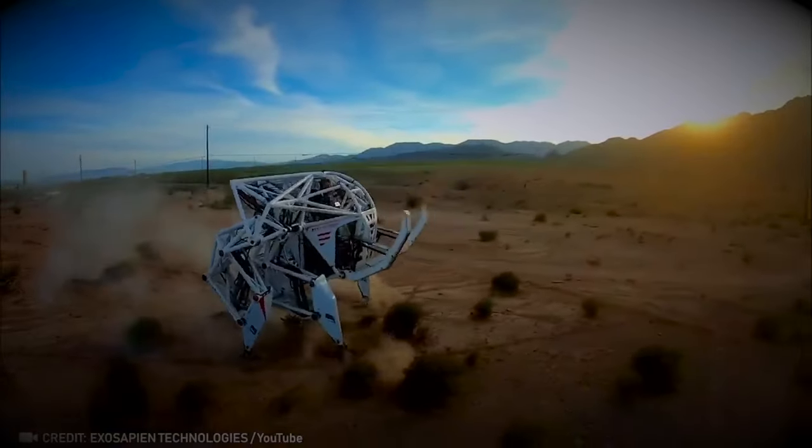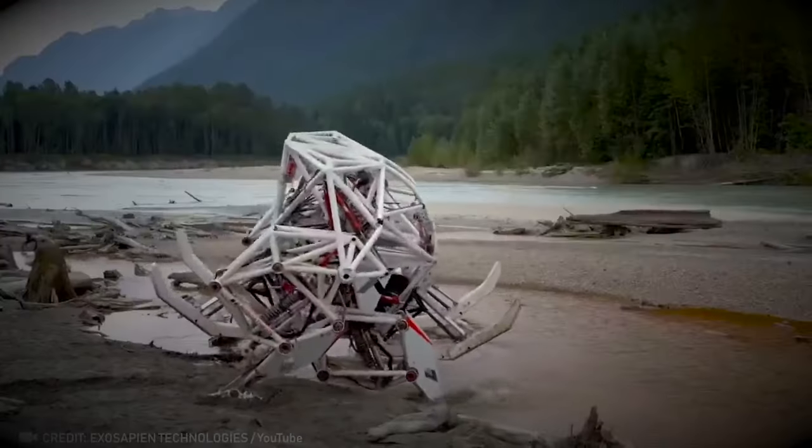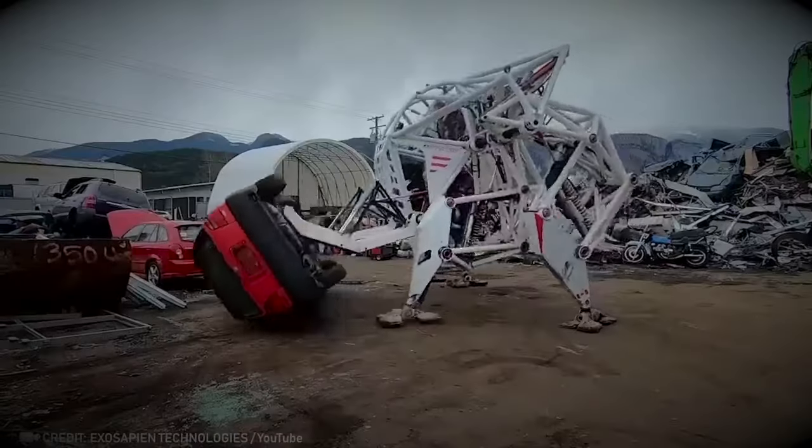This massive mech suit might look like something out of a sci-fi movie, but it's no joke. It's a legendary robot that boosts a person's strength by a whopping 50 times.